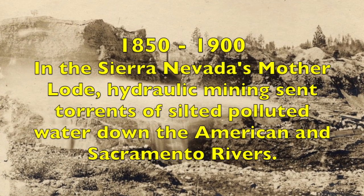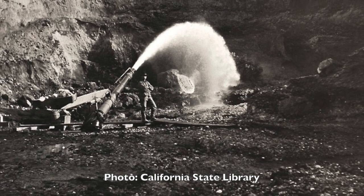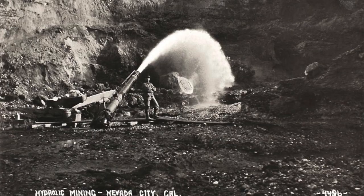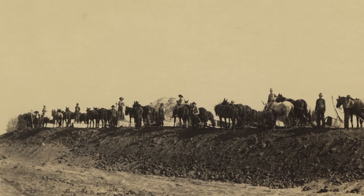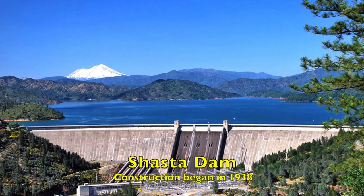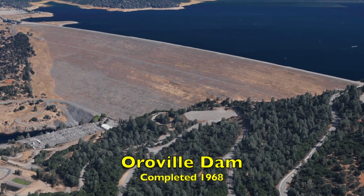Mining operations in the adjoining mountains exacerbated the problem by sending mountains of silt downstream. As the river bottoms filled with debris, the river's flood basins expanded. Beginning in the 1850s, to keep the valley's rivers and streams constrained, a series of earthen levees were constructed. When earthen levees were no match for periods of torrential rainfall, a second line of defense was added: the construction of major dams.